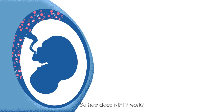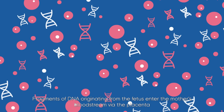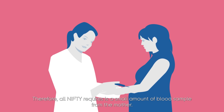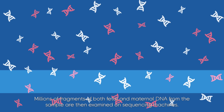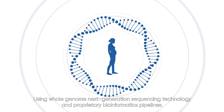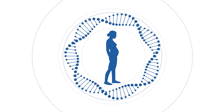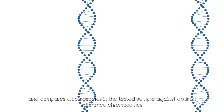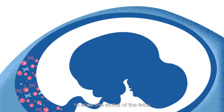So, how does NIFTI work? Fragments of DNA originating from the fetus enter the mother's bloodstream via the placenta. Therefore, all NIPT requires is a small amount of blood sample from the mother. Millions of fragments of both fetal and maternal DNA from the sample are then examined on sequencing machines, using whole-genome next-generation sequencing technology and proprietary bioinformatics pipelines. NIPT bioinformatics will analyze the genome and compare chromosomes in the tested sample against optimal reference chromosomes to determine the status of the fetus.